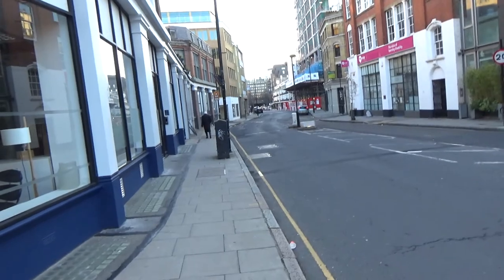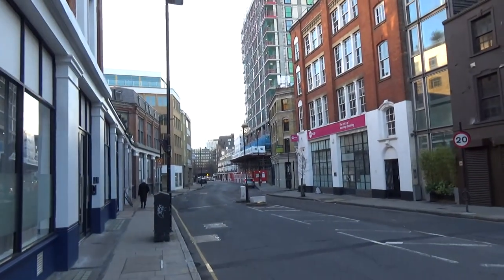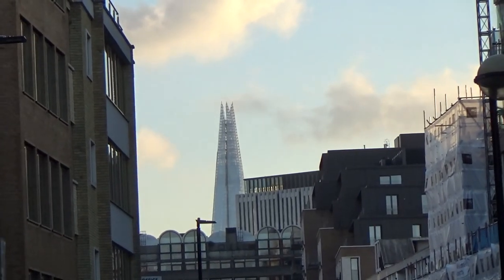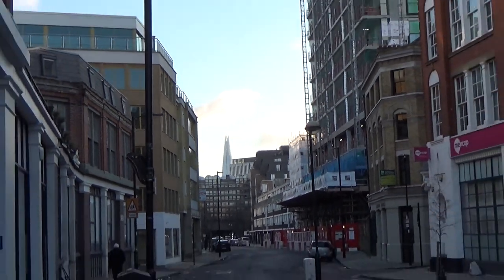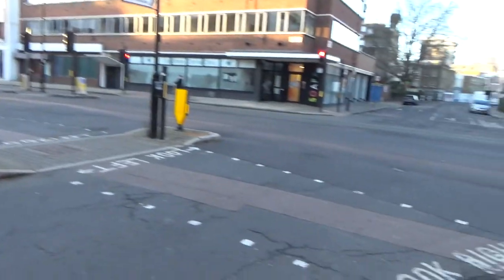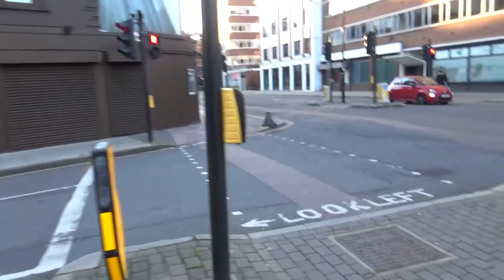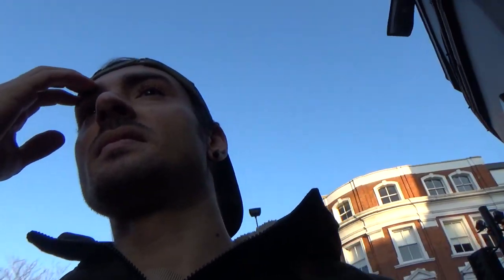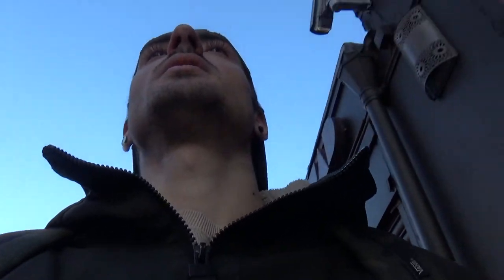Oh look at that — we can see the Shard from here already! So we've got the Shard down there, which is that very tall skyscraper. It's really far from here — it's on the other side of the Thames. Hopefully we will get to see it a bit closer as well.